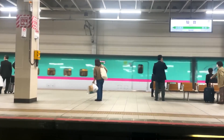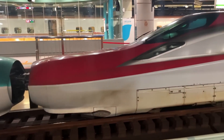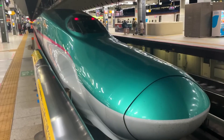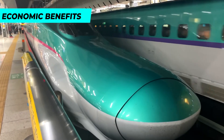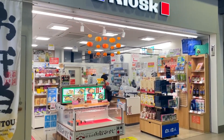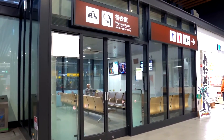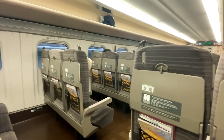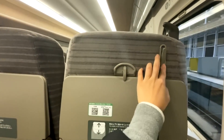Third, increased tourism: the Hokkaido Shinkansen has the potential to attract more tourists to Hokkaido by offering easier and more convenient access to the region. Fourth, economic benefit: while the impact on the region's economy is yet to be fully realized, the improved connectivity and increased tourism could bring positive economic effects to Hokkaido. Other benefits include comfortable travel, spacious stations, seating, and onboard amenities.